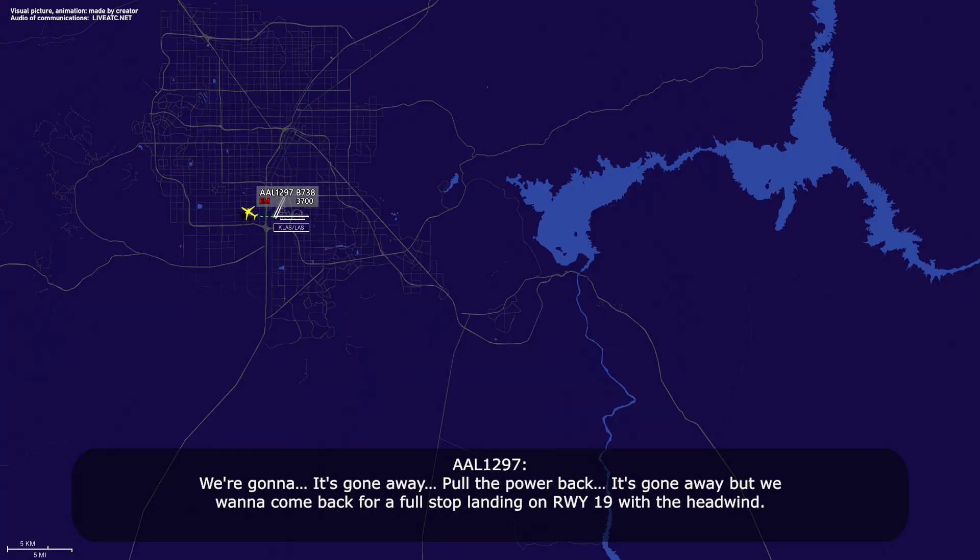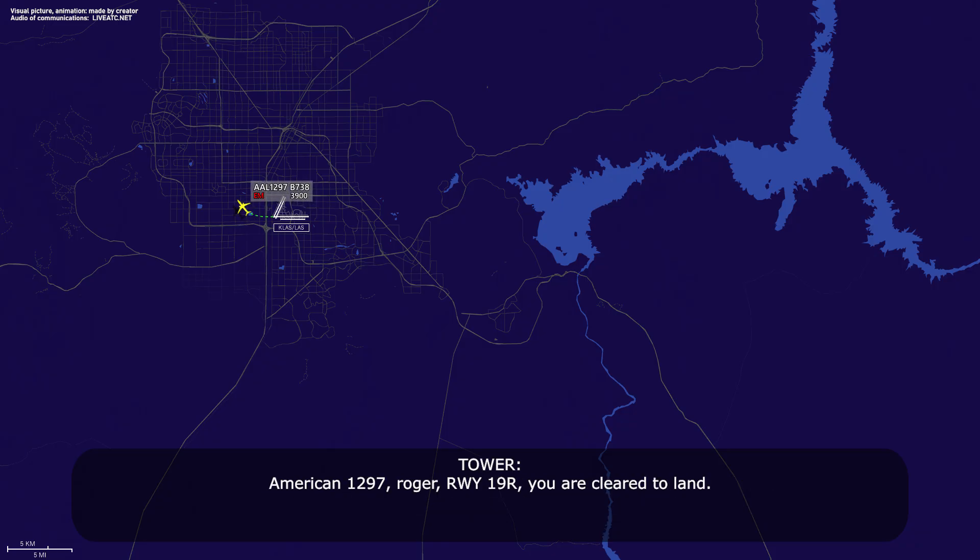It's gone away — we pulled the power back and it's gone away — but we want to come back for a full-stop landing on runway 19 with the headwind. American 1297, Roger, runway 19-right, you are cleared to land.